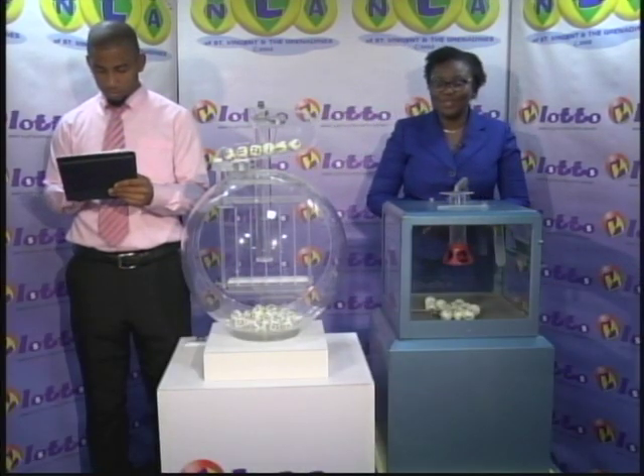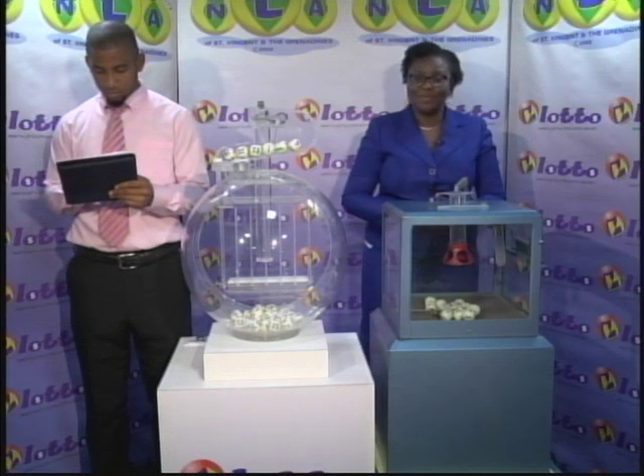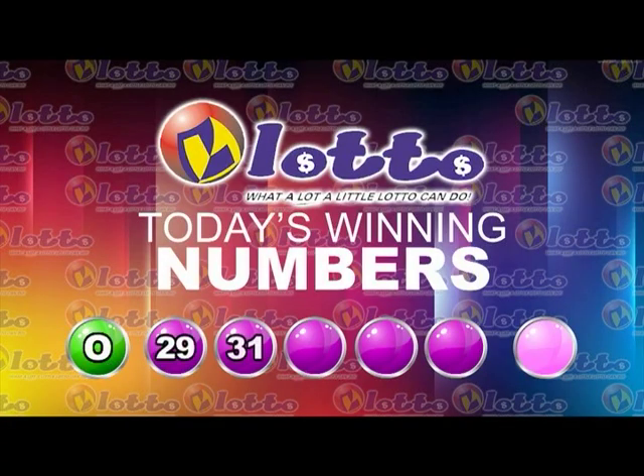Thank you so much for joining us. Here's a recap of the winning numbers for this evening. The free ticket letter is O, as in orange, and the five winning numbers are 29, 31, 22, 1, and 5. The bonus number is 6.